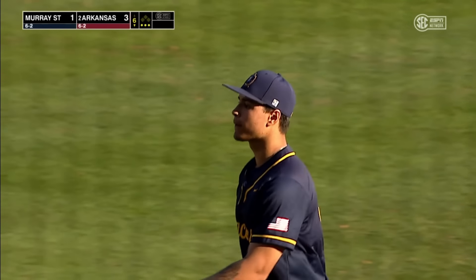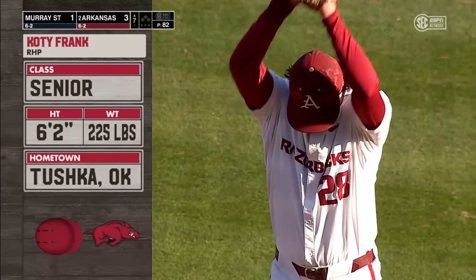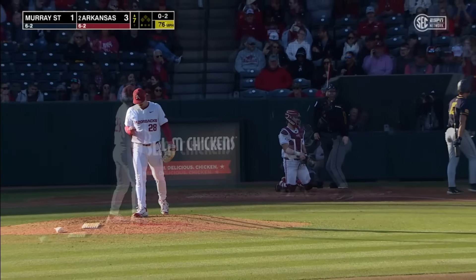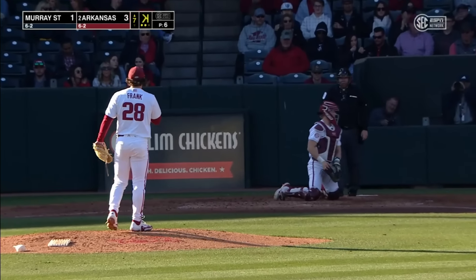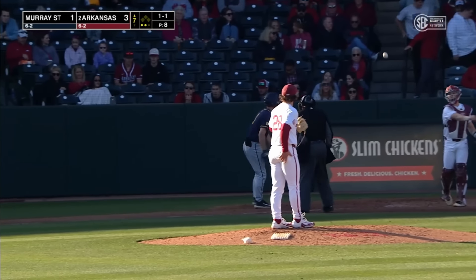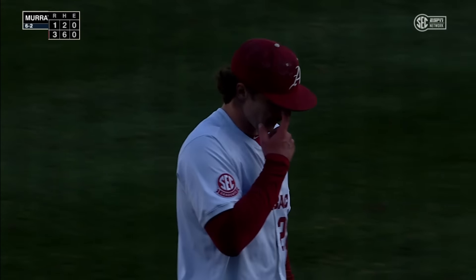Back-to-back strikeouts to end the sixth inning. Arkansas is bringing in the senior, Cody Frank. Frank went down with a really unusual injury a season ago — he tore his lat muscle — and he is back. Called strike three. There's that break. Got him. Cody Frank picking up right where Hagen-Smith left off.